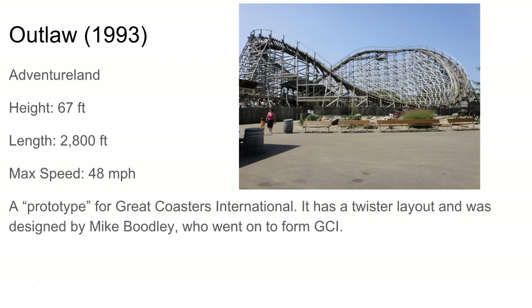Next up's Outlaw, the second CCI — a very non-standard CCI. It was designed by Mike Boodley who went on to form GCI, which is pretty cool. It's got a very twister layout with a few possible ejector airtime moments in there, just like a GCI would. So it's basically the first GCI before Wildcat at Hersheypark.